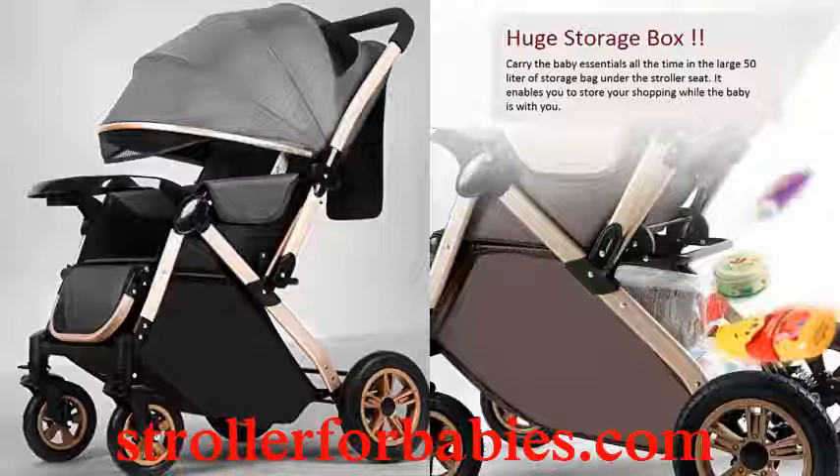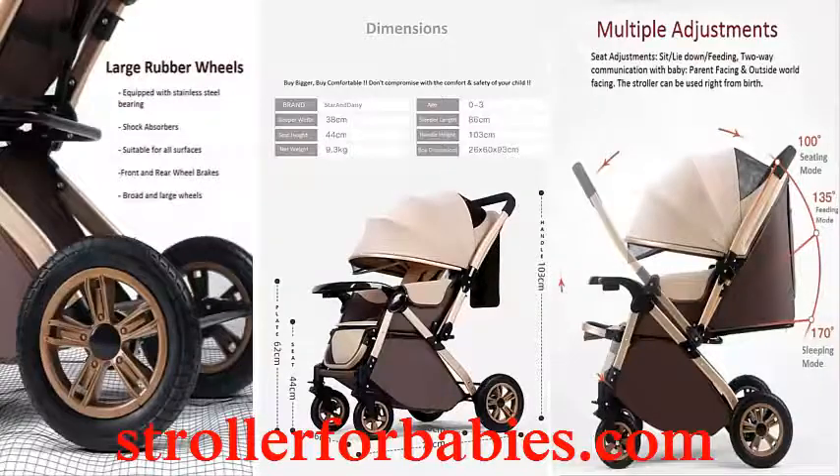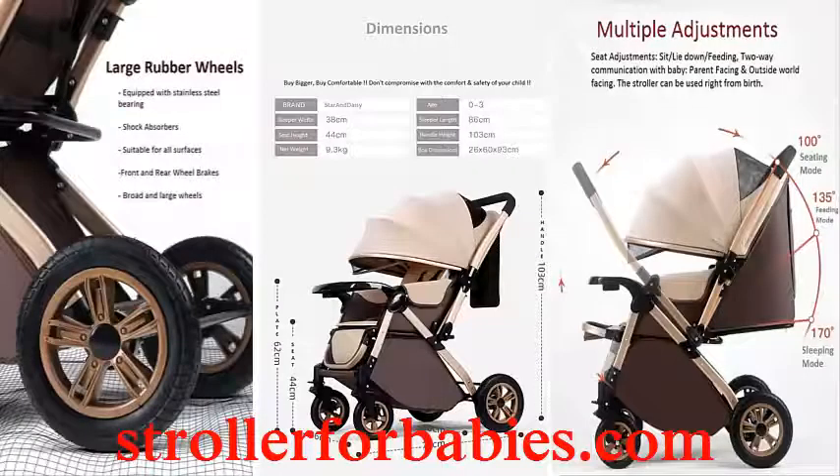Color: Gray. Brand: Star and Daisy. Material: Alloy Steel, Polyurethane. Frame Material: Alloy Steel, Aluminium. Age Range: 0 to 36 months. Harness Type: 5-Point. Maximum Weight Recommendation: 25 kilograms.